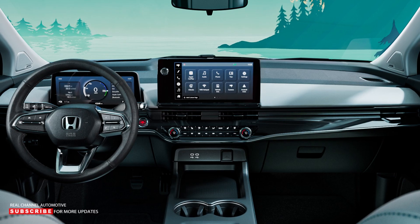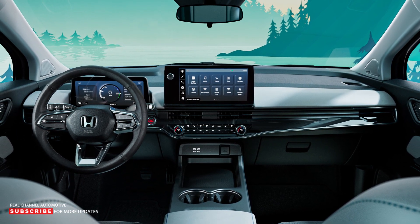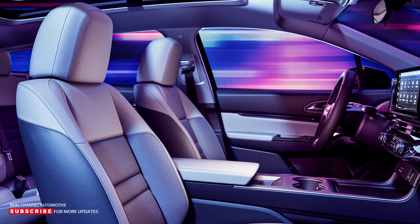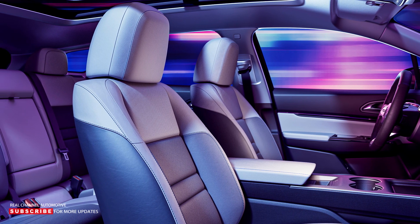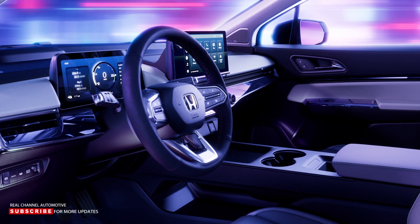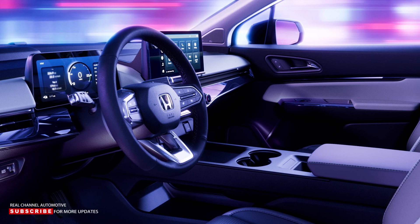Prologue's generous dimensions and roomy interior position the SUV alongside the Passport in Honda's light truck lineup. Prologue will have a wheelbase of 121.8 inches and is about eight inches longer and five inches wider than the all-new 2023 Honda CR-V. The Prologue will have a generous interior providing ample space for passengers and cargo. Showcasing a tech-rich cabin, the Prologue will have a standard fully digital 11-inch driver display panel and an 11.3-inch audio connectivity display.